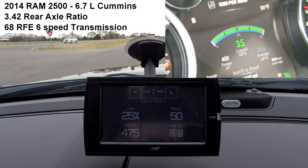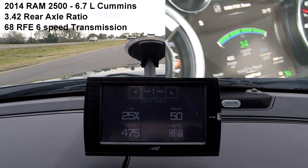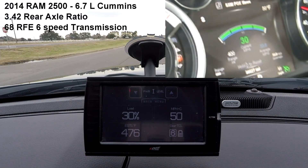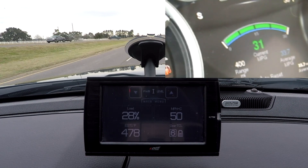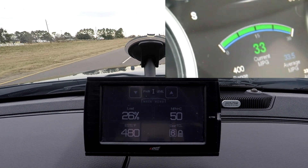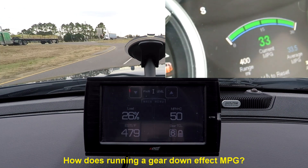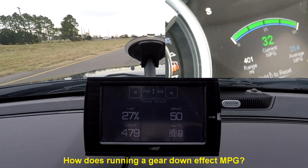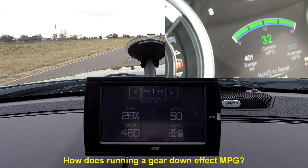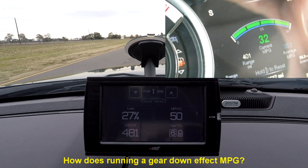Hey guys. Today we're going to make a little trip from Lafayette, Louisiana to Abbeville, and we're going to answer one of those burning questions I've been having: miles per gallon versus gear. In other words, what's our MPG in sixth gear, fifth gear, and fourth gear at the same speed? We're going to do a series of tests and then go back home and put it all together on a spreadsheet.